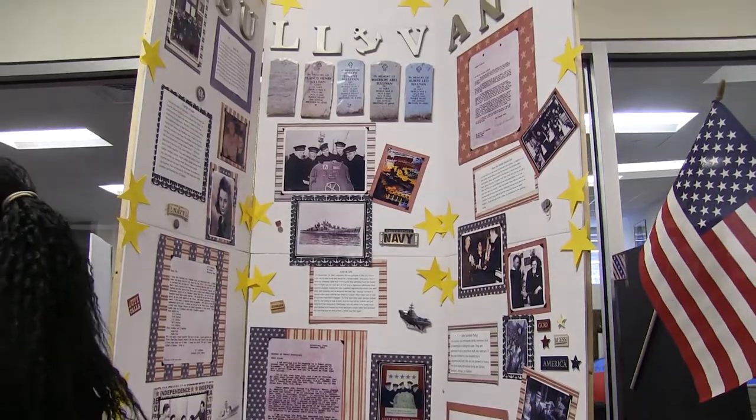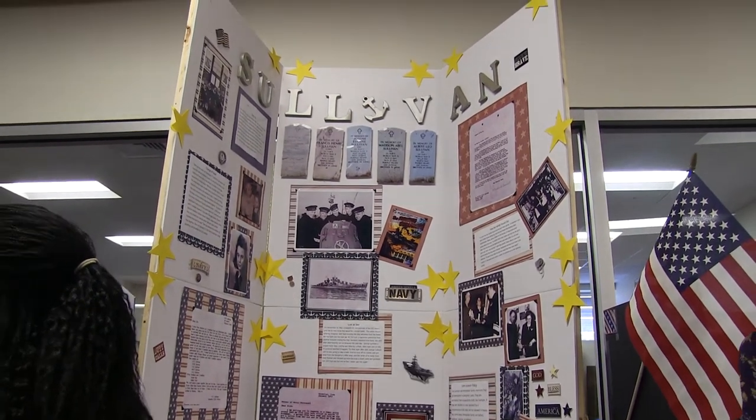Today I'm here with Caroline. Caroline, what did you do for your history fair project? I did my project as an individual on the Sullivan Brothers. And did you do an exhibit, a documentary, or a website? An exhibit. Awesome. And did you have fun while doing this? I did.